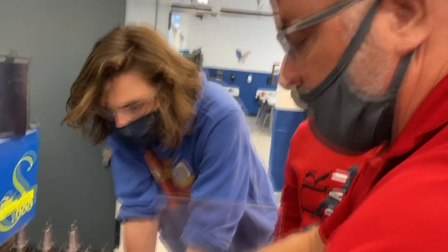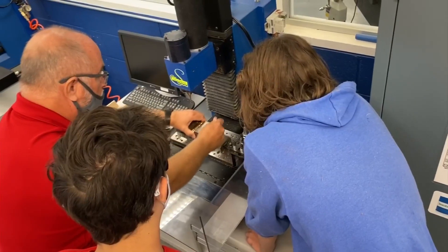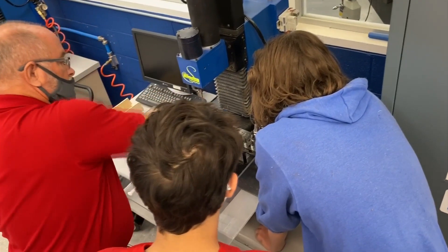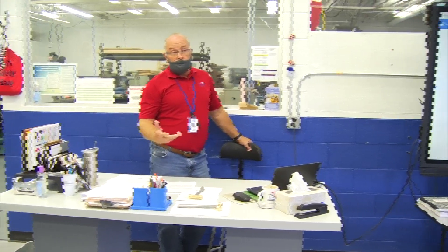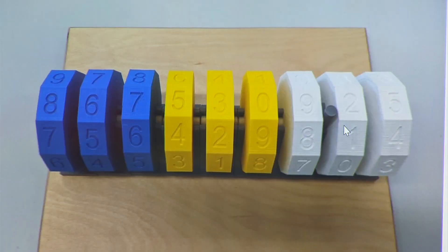So she enlisted the help of Sean Burns, the school's mechatronics teacher — a type of engineering that brings together mechanics, electronics, computing, and robotics. He put his students to work designing, 3D printing, and building this adaptive number wheel.